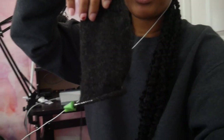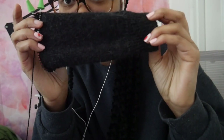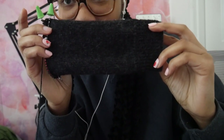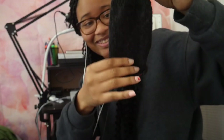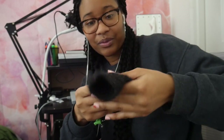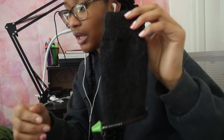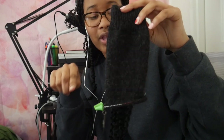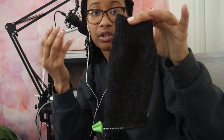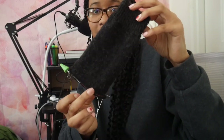Hey guys, look at my progress with this sock. This looks so freaking good. This is what it looks like. Oh my gosh, this looks so freaking good. Holy crap. And I reached the part where I'm about to start on the heel flap — the heel flap, heel turn, gusset — that whole thing goes by like that. So I'm on that part.